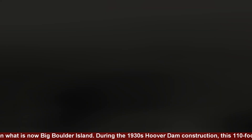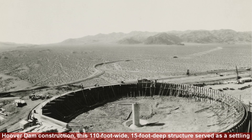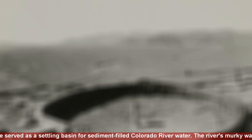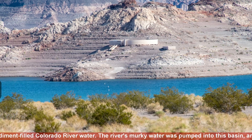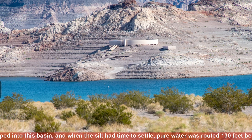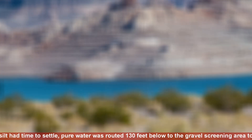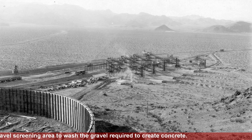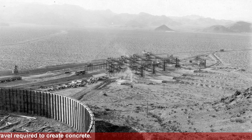During the 1930s Hoover Dam construction, this 110-foot-wide, 15-foot-deep structure served as a settling basin for sediment-filled Colorado River water. The river's murky water was pumped into this basin, and when the silt had time to settle, pure water was routed 130 feet below to the gravel screening area to wash the gravel required to create concrete.